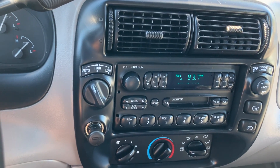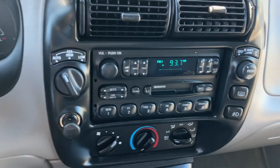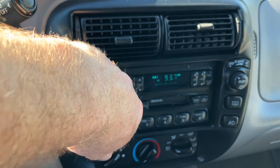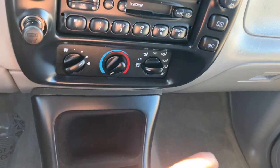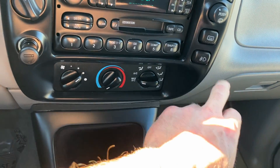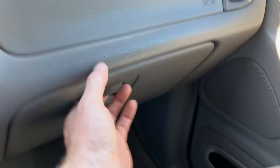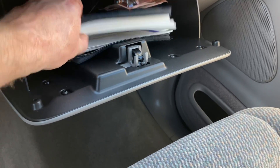This one has auto four-wheel drive, and it has four high and four low. The radio works as it should. All the speakers sound good, so that's always a plus. The rear wiper is located here. The AC and heat both work. These are fog lamps right here. In the glove box we have the factory owner's manual along with some other books.